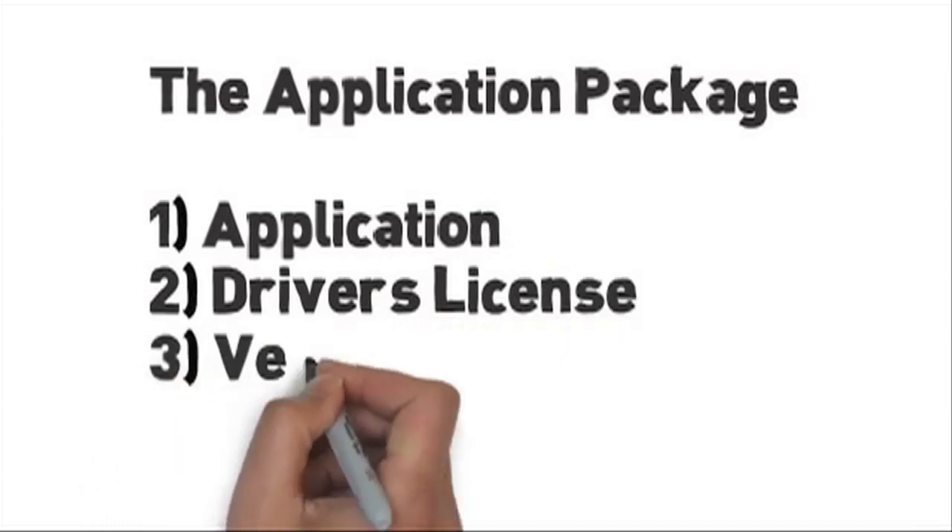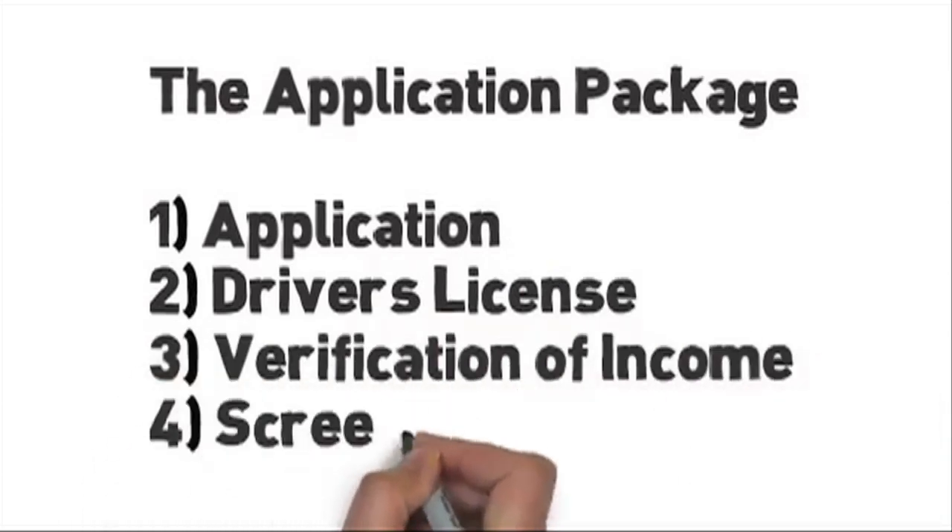In a nutshell, we'll need four items: application, driver's license, verification of income, and the screening fee.